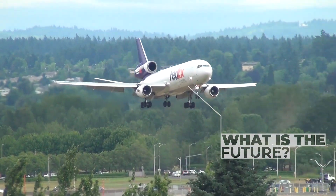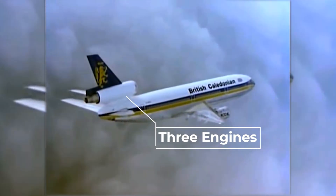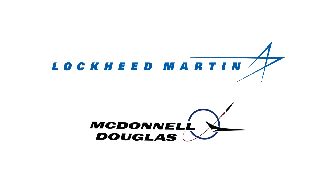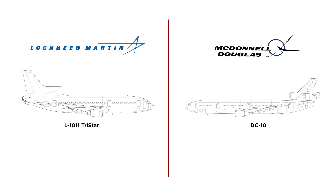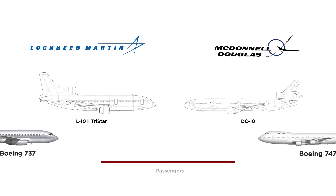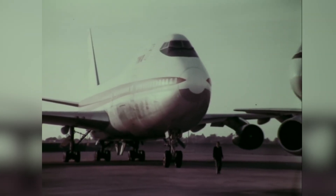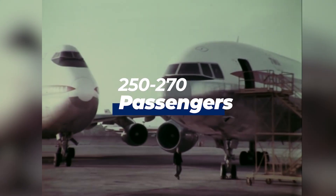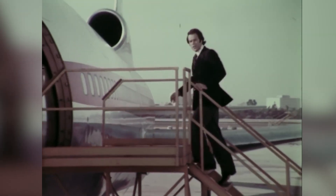Back in the 1970s, trijets were all the rage. Lockheed Martin and McDonnell Douglas brought their two wide-body designs to market — the Lockheed L-1011 TriStar and the DC-10 respectively — filling an important market gap between the Boeing 737 and Boeing 747. For Boeing and later Airbus, this middle market of 250 to 270 passengers at a range of around 5,000 nautical miles was too good to pass up.